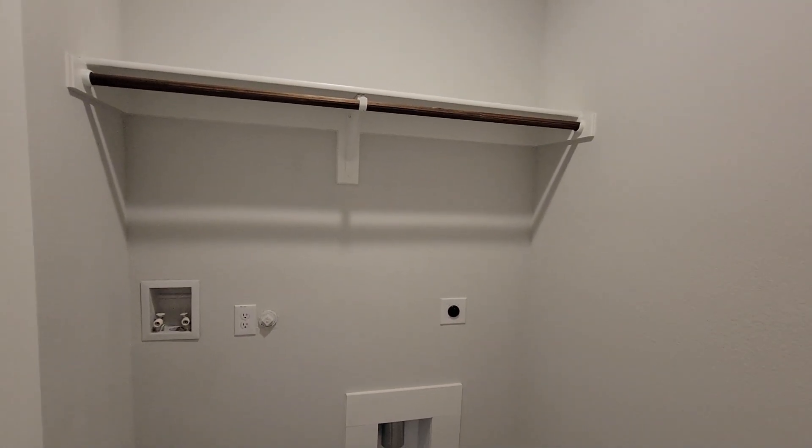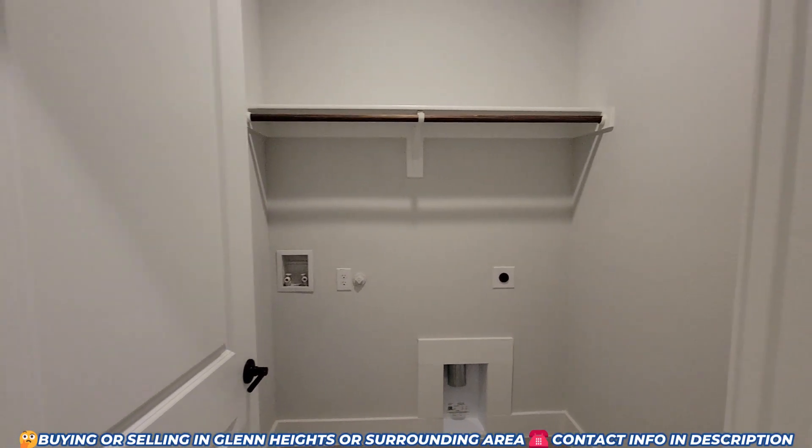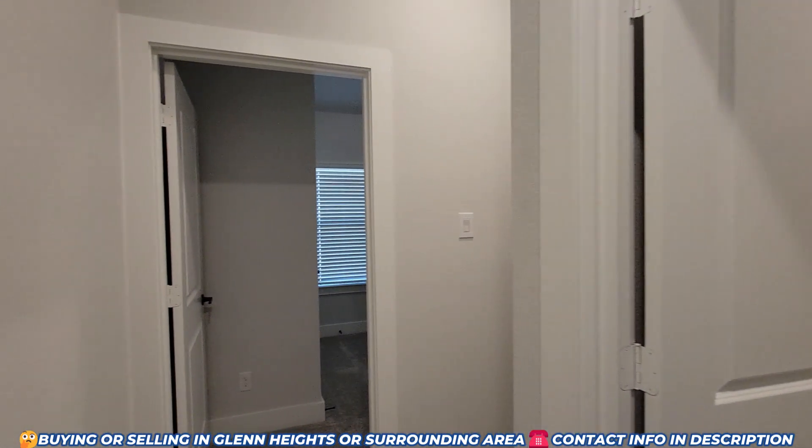Utility room — decent size, it's not huge, but this one is just under 2,300 square feet. It's not a huge house, but I think they use the space really well. And this is another bedroom here — and once again, the high ceilings.